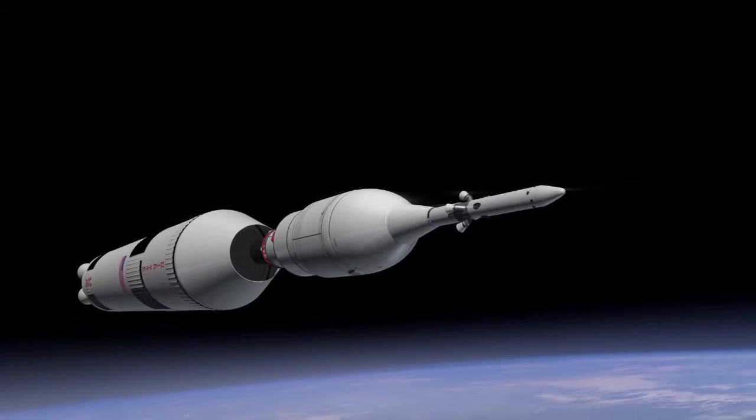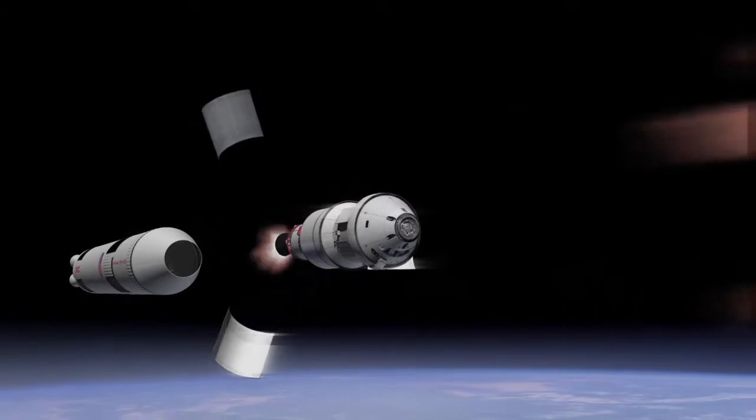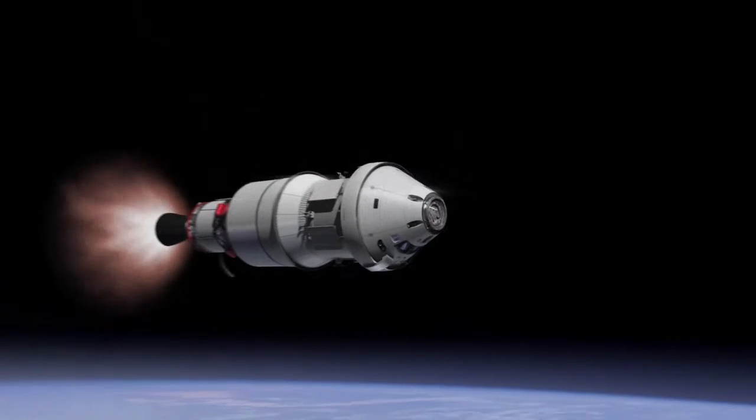How is ESA going to be leveraging the ATV technologies into the Orion Service Module? Let's first see what the Service Module is. Let's imagine it as a big truck which is pushing the crew module. So what does a big truck need? An engine. So essentially, it's a big propulsion module.